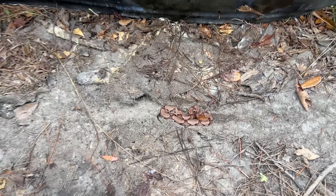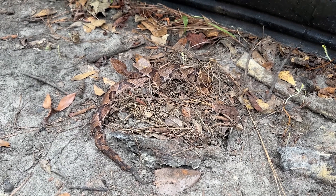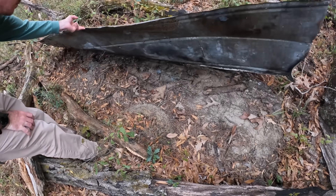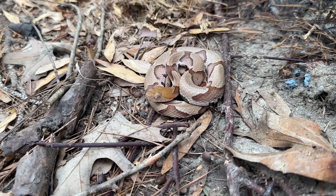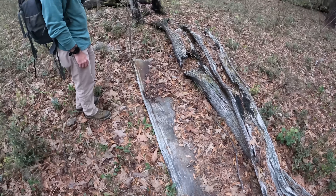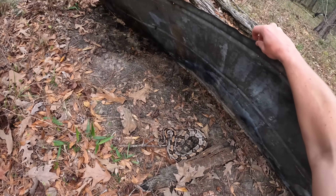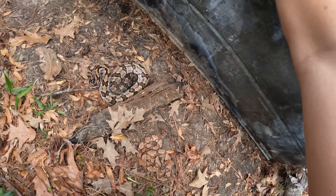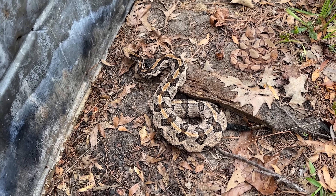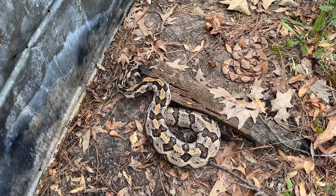We got a nice copperhead double here — that one's coiled up in a rodent nest. Nice light copper. Two copperheads too. I think this is the female I've seen before — the same one. That's what we were hoping for right there: double copperheads and a big, beautiful cane break.